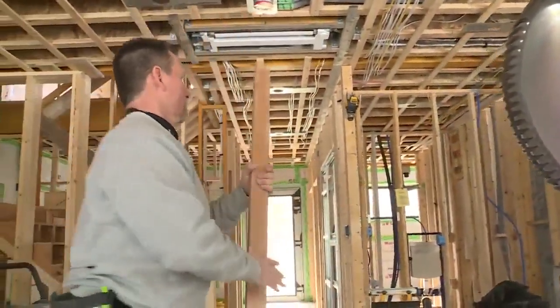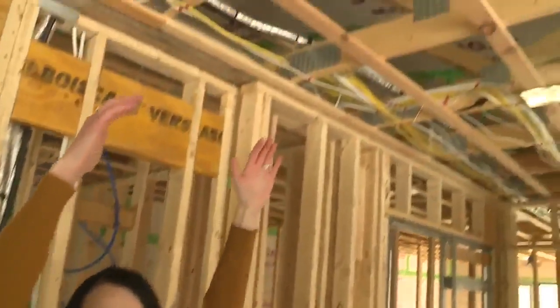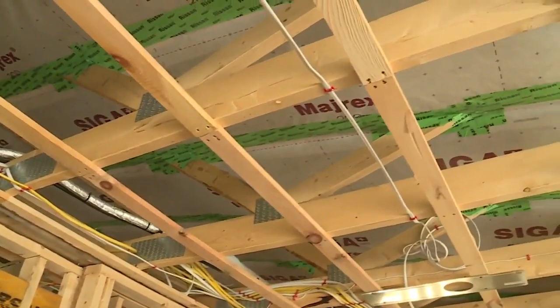Hissong says passive homes keep the outside out and the inside in, unlike many older homes where heat escapes through the cracks. These houses have an ERV system, which is an energy recovery ventilation system, which takes some of the stale air out of the home and introduces fresh filtered air that passes over an air exchanger, designed to basically preheat the air that's coming in.